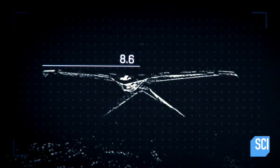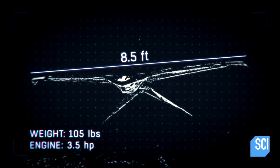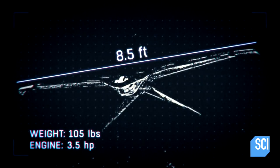Somebody says, hey, how about a bird that's really a drone taking pictures? They say, sure, let's do it. This is actually the start of our drone program. The Project Aquiline drone looks like a bird. It glides like a bird. But it's the first ever unmanned airplane with a camera for a head.